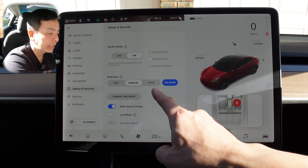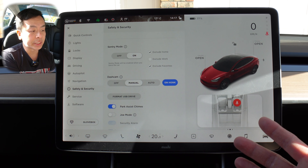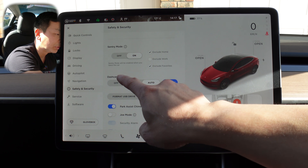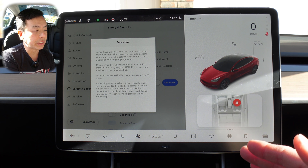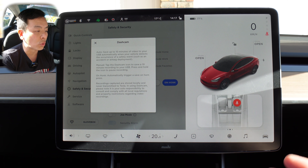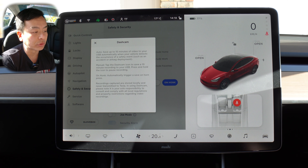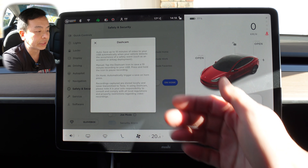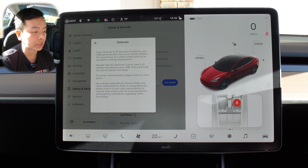You can have it on auto now or turn it off. On honk — I've got it set so when I honk the horn, it saves to dash cam. Let's press auto. So auto saves up to 10 minutes of video to your USB automatically when your vehicle detects a safety event like an accident or airbag deployment. Manual means tap the icon to save a 10-minute recording; press and hold the icon to pause. On honk automatically triggers a save on horn press. Recordings are stored locally and never transmitted to Tesla.